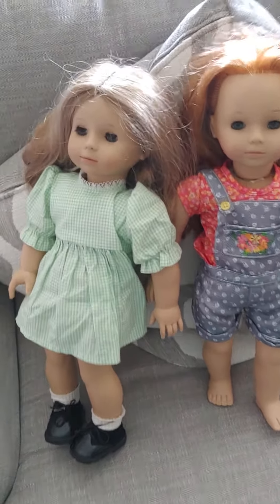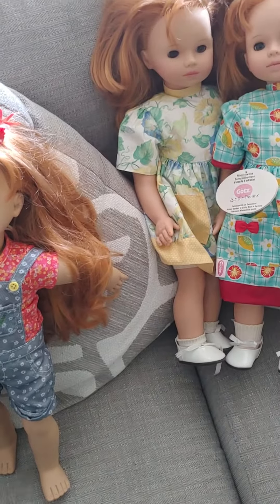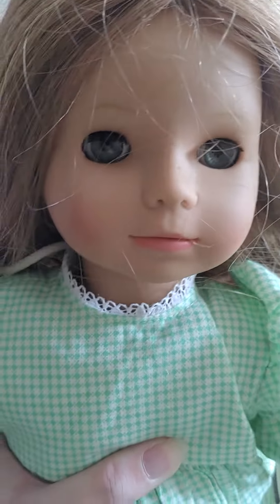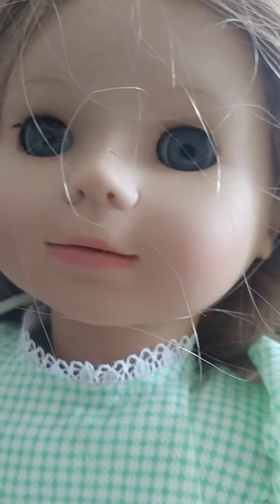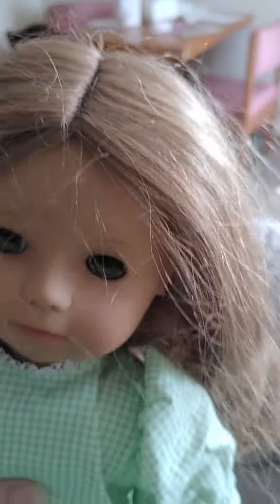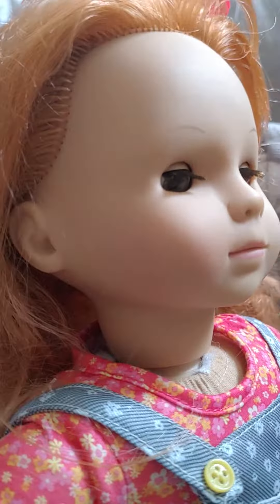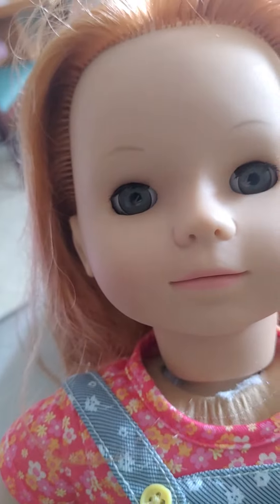Hello, welcome back. Today I'm going to show you all the Gotz Little Sister Kate dolls. I have four of them — I believe there were only four made, but I'm not 100% sure. This one is the Gotz Little Sister Kate made for the U.S. market; she has gray eyes and light red hair. And then this one is the Gotz Little Sister made for the U.S. market but for the Precious Day line — she has gray eyes and bright red hair.